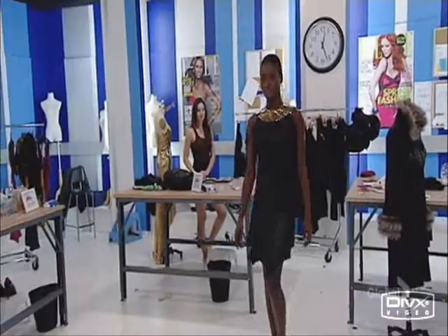Seeing our new models put on the garments for the first time was amazing. They'd really come to life. That was really good.